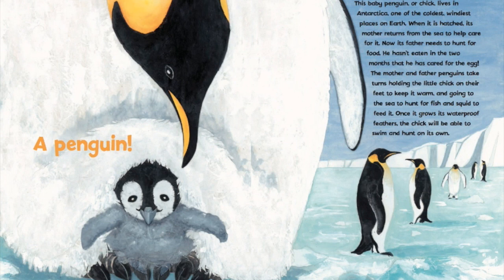A penguin! How adorable! This baby penguin, or chick, lives in Antarctica, one of the coldest, windiest places on earth.